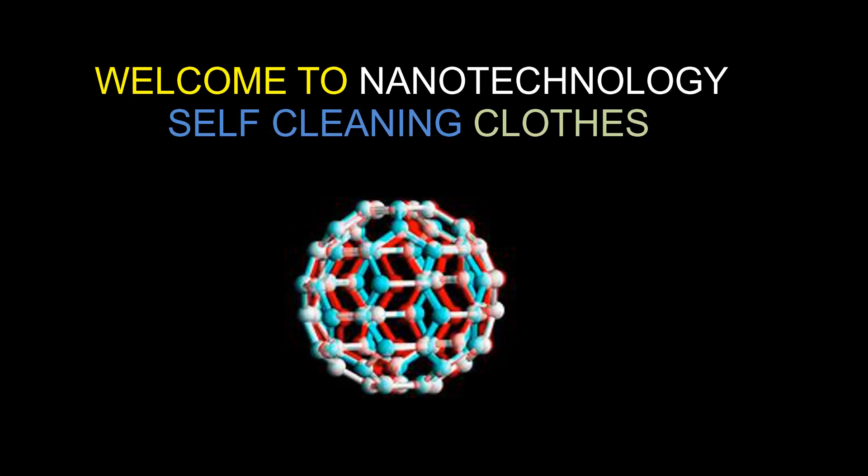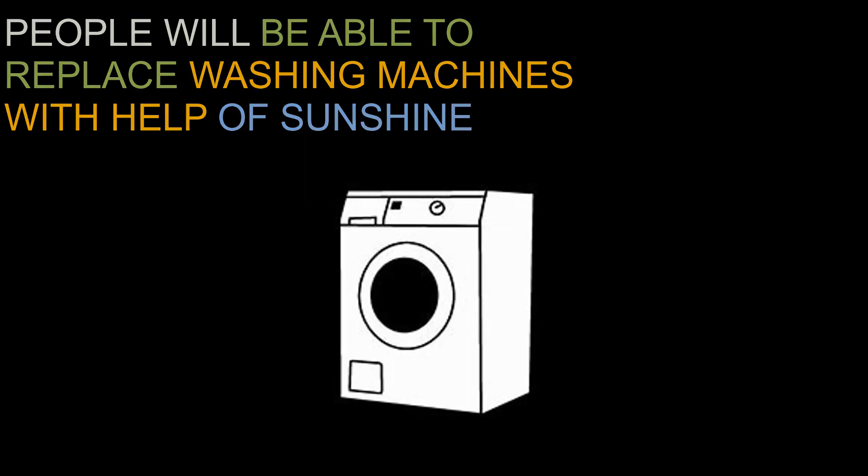Welcome to this video where we look at nanotechnology, nanomaterials, carbon nanotubes, nanoparticles, and self-cleaning clothes. Researchers say that nanotechnology self-cleaning clothes are on the way, and people could soon be able to replace their washing machines with a little bit of sunshine.